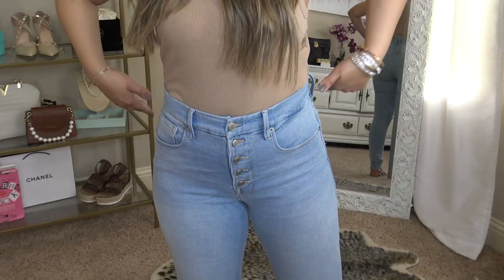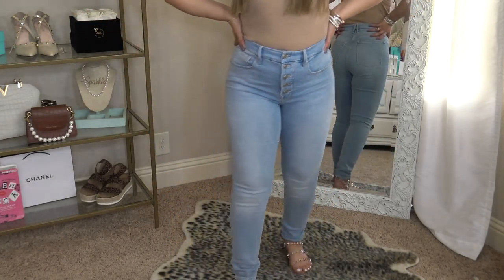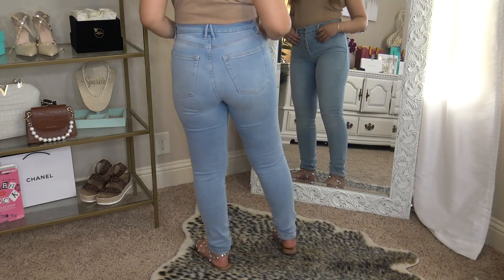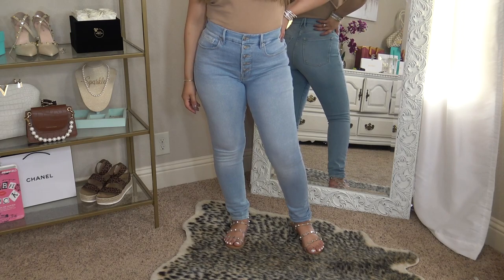I know you guys saw the Good American on the thumbnail, so I'm gonna give you the tea and share first. Good American is Khloe Kardashian's brand. It has an amazing range of sizes — from 16 to 24, and she goes down all the way to a double zero, which is amazing especially for a high-end quality brand. I love the inclusivity. These are the pair that I ended up buying. They have the exposed button detail, a lighter wash, and they are a skinny jean. I didn't find a lot of wider leg fits on the Nordstrom website — that's where I was shopping.